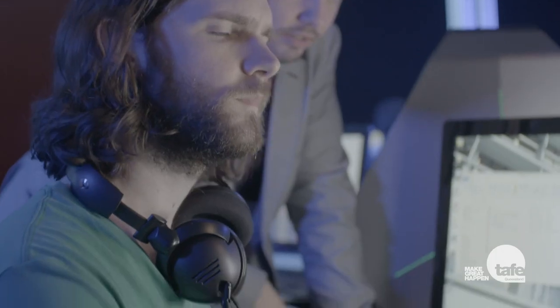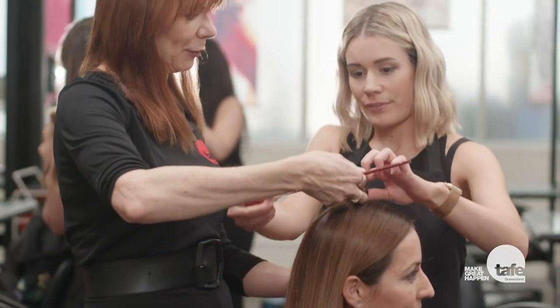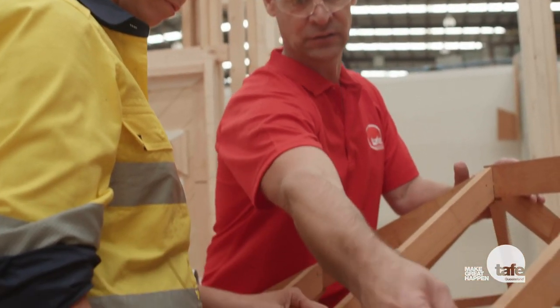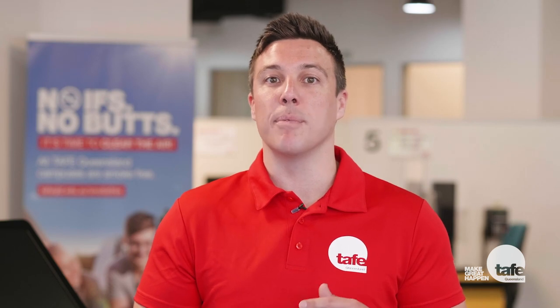As a TAFE Queensland student, you also have some responsibilities. You must keep your contact details up to date, treat others with respect, respect the safety and property of others, respect TAFE Queensland's resources and facilities, use computing and electronic resources appropriately, participate actively in learning and assessment activities, make every effort to meet assessment requirements, proactively seek assistance from support services, and refrain from any behaviour that may be perceived as unsafe, intimidating, discriminating, harassing, bullying or disruptive to others.